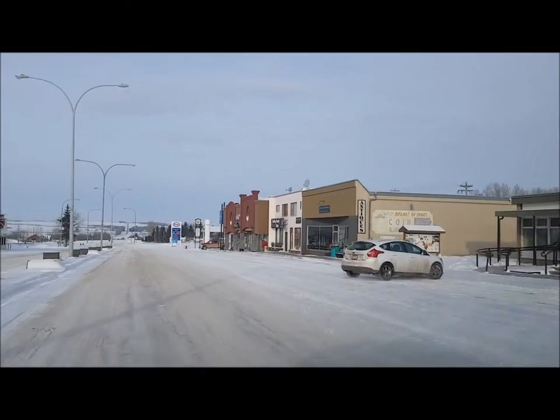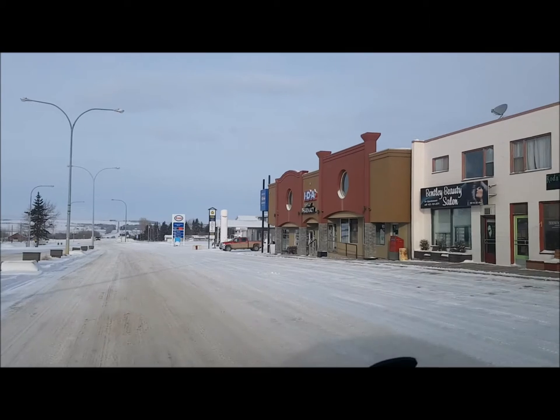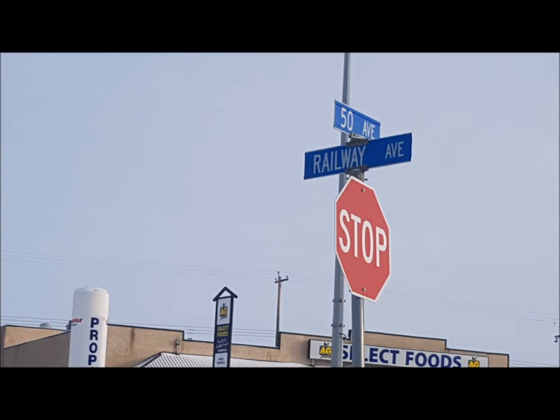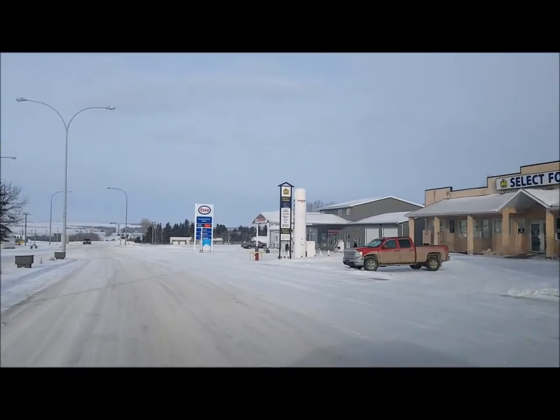So that's it for Main Street. I call it Main Street, but officially it's 50th Avenue. Like many towns north of Red Deer, the numbering system usually has 50 as the main road. For the historical explanation, you can check out the link in the video description below.